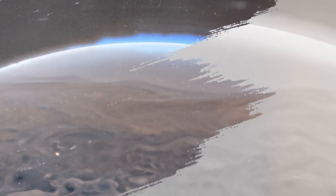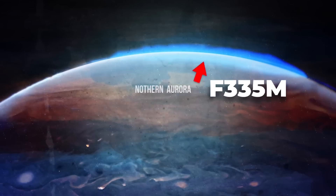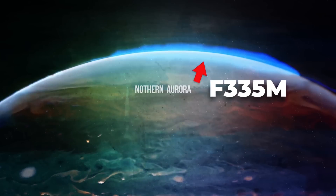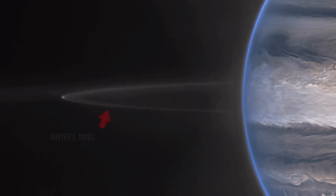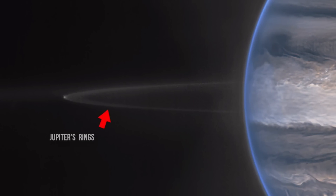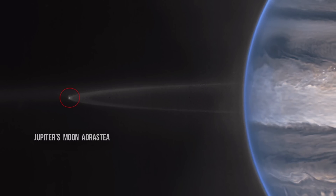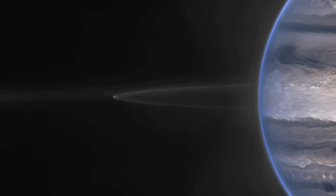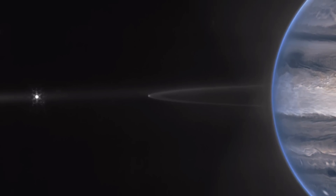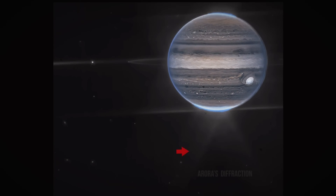Here you can see Webb's NIRCam composite image from two filters — F212N in orange and F335M in cyan — of the Jupiter system. In a wide field view, Webb sees Jupiter with its faint rings, which are a million times fainter than the planet, and two tiny moons called Amalthea and Adrastea. The fuzzy spots in the lower background are likely galaxies photobombing this Jovian view. This one image sums up the science of our Jupiter system program, which studies the dynamics and chemistry of Jupiter itself, its rings, and its satellite system.